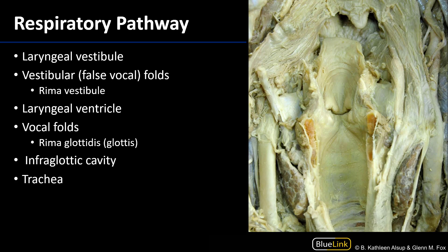Let's take a look at this same region with the larynx incised. As we can see here, the posterior aspect of the cricoid cartilage has been incised and reflected laterally. We can still see the epiglottis here.